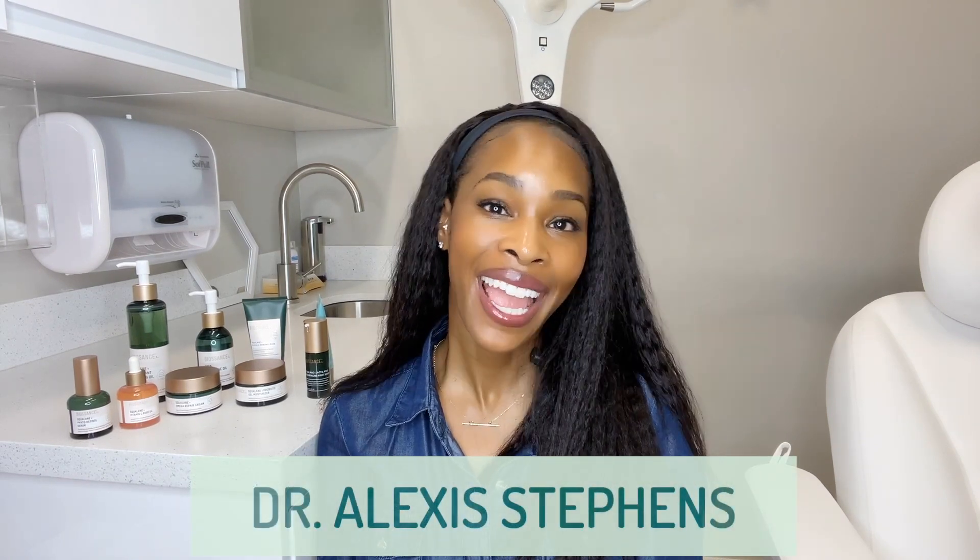Hi everyone and welcome back to another Bioscience Clean Academy video. I'm Dr. Alexis Stevens, a board-certified dermatologist, and I am going to help you navigate safe skincare options, especially those for anti-aging as well as stretch marks.